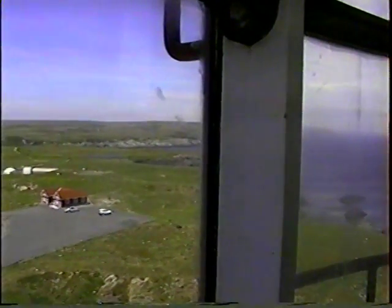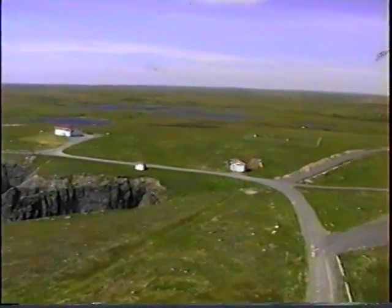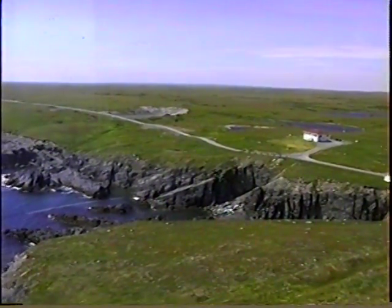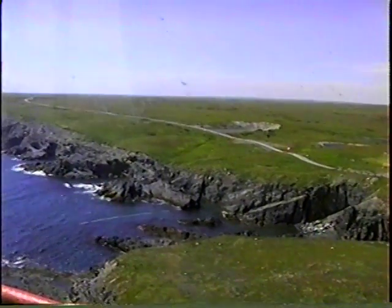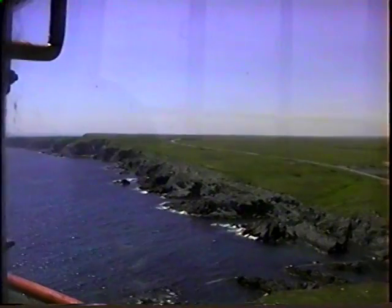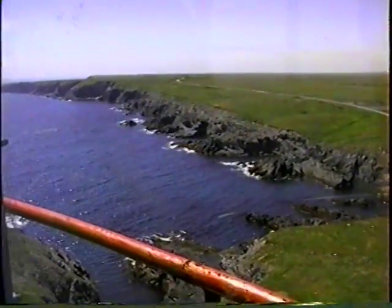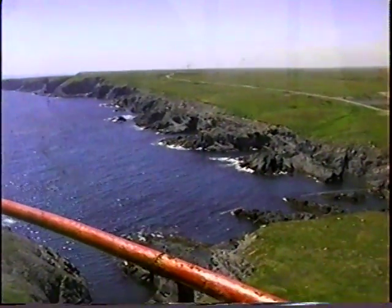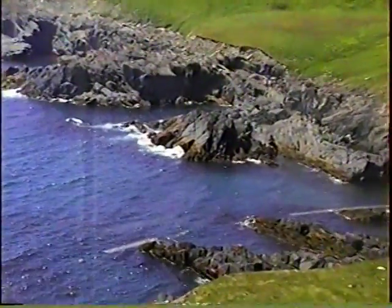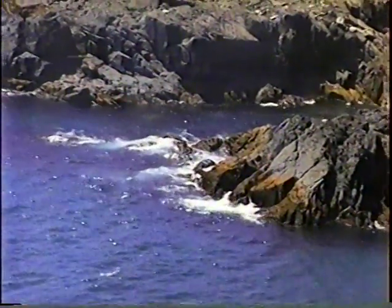We've seen some whales off the coastline here. And this is the stony road in. I think this is part of where we videotaped last time — some of the waves coming in. It's not quite as rough today.